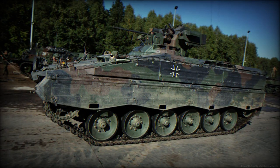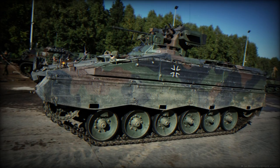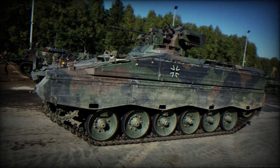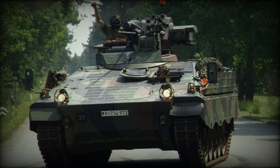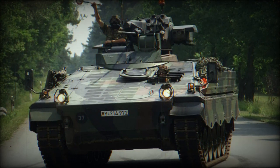The Marder 1A3 is an advanced version of the original Marder series, offering enhanced armor protection and equipped with a 20mm automatic cannon and the Milan anti-tank guided missile system, making it a formidable asset on the battlefield.